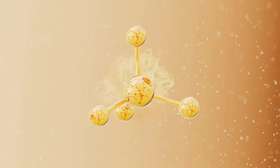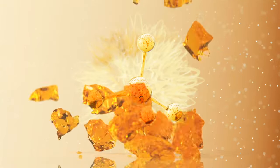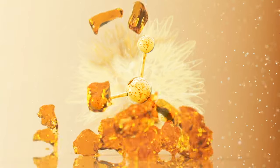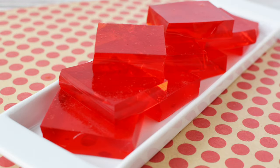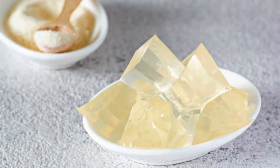Now collagen can be broken down to form gelatin — yes, gelatin, like the jello that we used to love as kids, and who knows, maybe you still love it. Now gelatin doesn't start out looking bright red and containing massive amounts of sugar. It's actually a clear and flavorless substance.